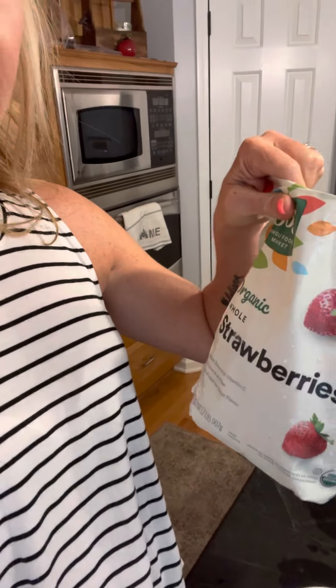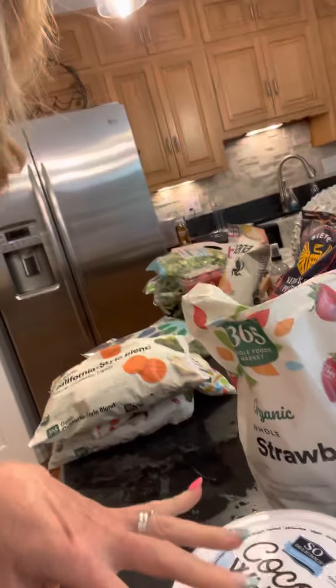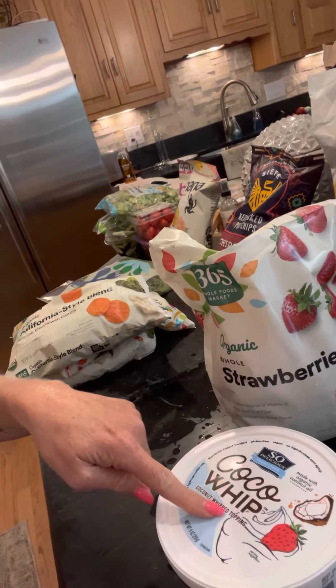And here's a treat — frozen strawberries last forever. You can let some set out to thaw, or defrost them in the microwave, then top with Cocoa Whip. The So Delicious Cocoa Whip is a coconut whipped topping made with organic coconut oil — gluten-free, vegan, no high fructose corn syrup. It's 30 calories and only four carbs per serving. The ingredients have some pure cane sugar, but it's not bad. Strawberries, defrost them, put on some Cocoa Whip, and then some cacao nibs. Great dessert.